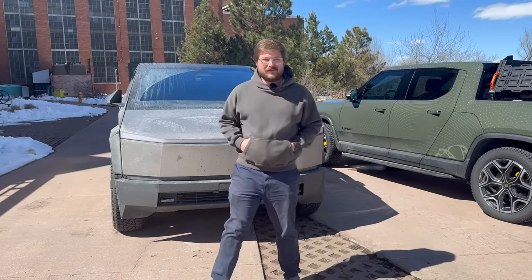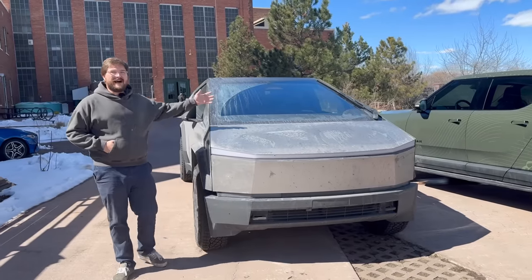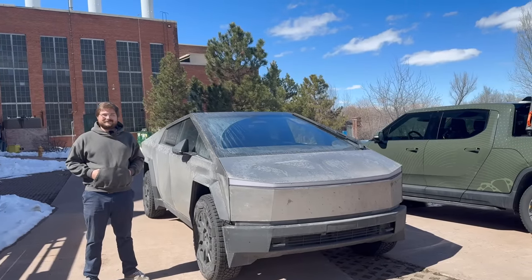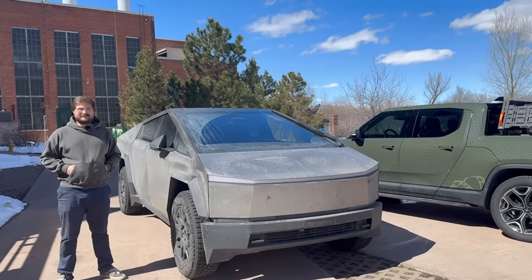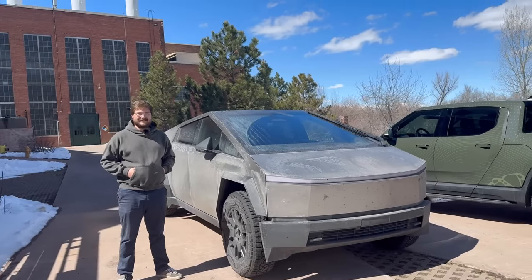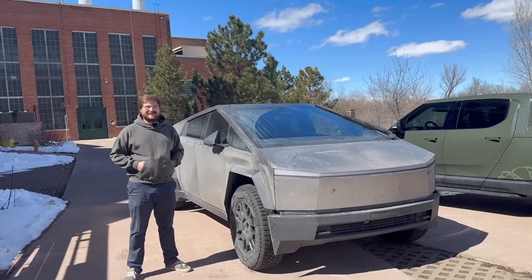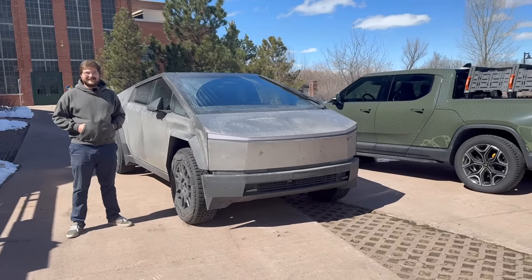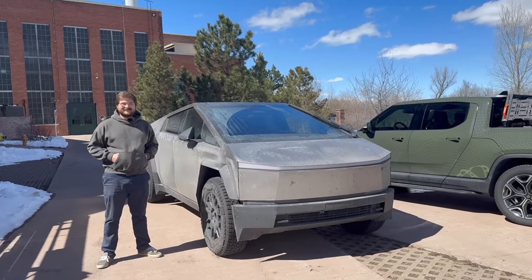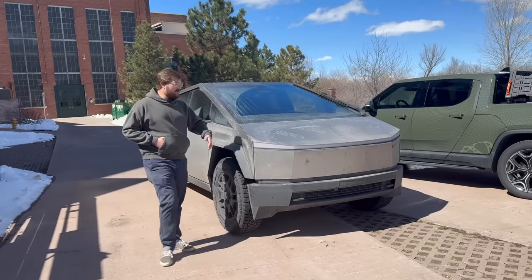It all started one week ago in Florida. Alyssa was behind the camera with me. Her first impression of the Cybertruck: it's eye-catching and unique, though she doesn't think it's the prettiest compared to the Rivian. It gets a lot of attention — you need a pretty high social battery to drive it around. But it's been fun. We've done a lot of great things with it before she flew back home.